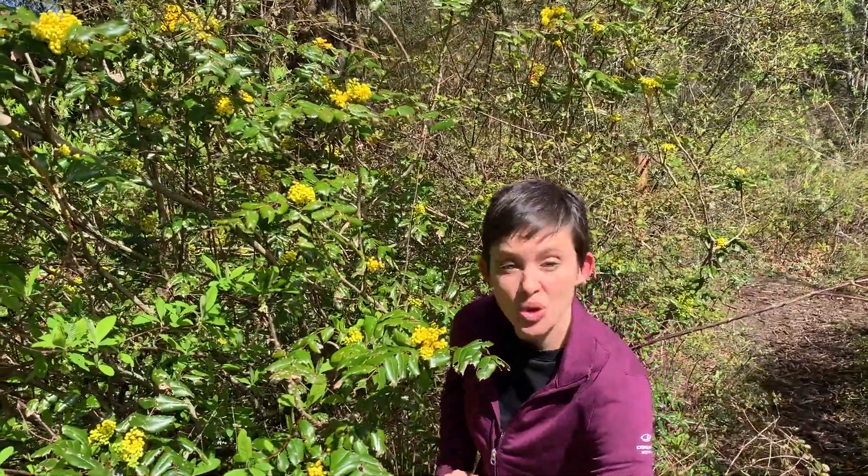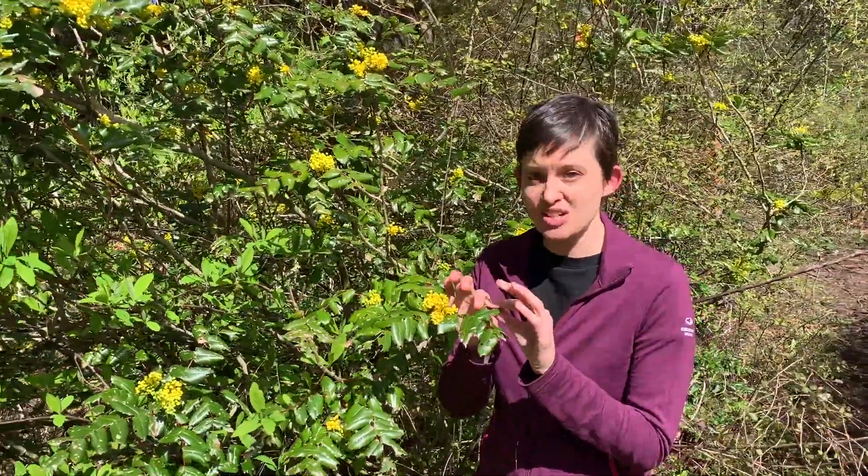There's also a dull Oregon grape that's quite a bit shorter and that grows in second growth Douglas fir forests, and it has duller leaves — they're not as shiny as these.